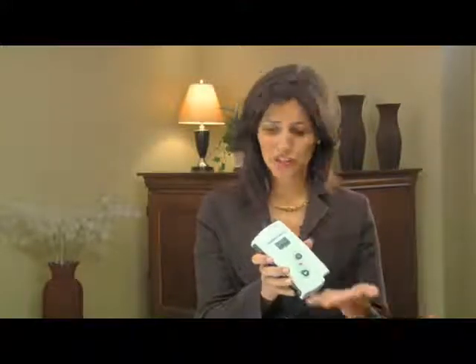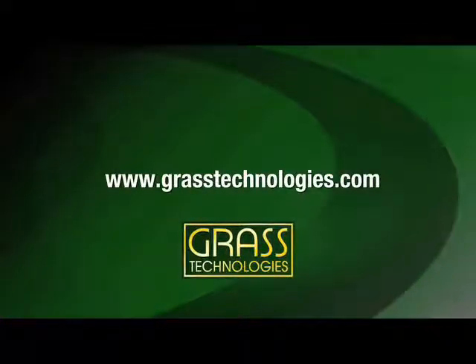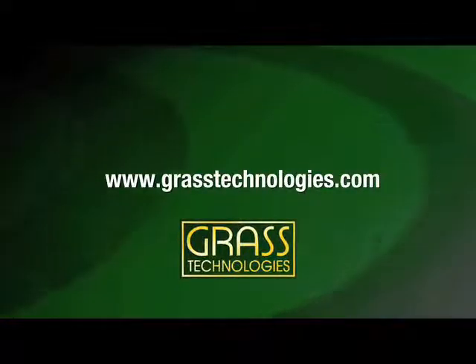Knowing that Grass Technologies sees a big future for the SleepTrek 3 is not only reassuring, but also exciting. The SleepTrek 3 is easy to use, comfortable for the patient, and provides a quick diagnostic report for your physician to evaluate. Plus, when it comes to customer care and technical support, you can expect nothing less than the best from Grass. With our live 24/7 technical phone support, you can feel confident knowing that you have a team of professionals for any questions. For more information on the SleepTrek 3, you can visit us at www.grasstechnologies.com.